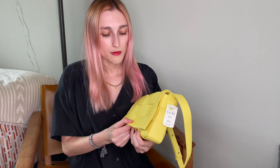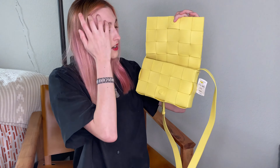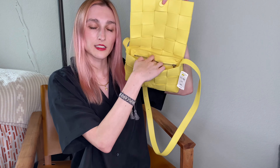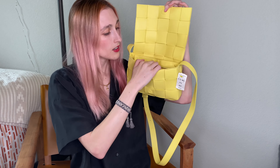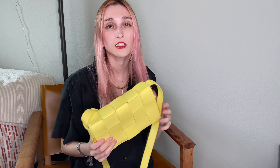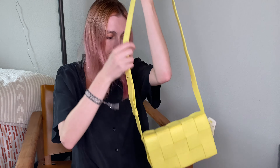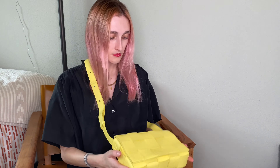This one has a magnetic closure — super easy. Again, leather on the inside with one interior pocket and silver hardware. This bag is a little smaller than the Chain Cassette, obviously because that one is padded and this one is not, but not too much smaller. I love the color and it's a great size.